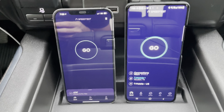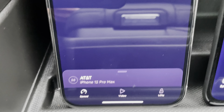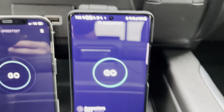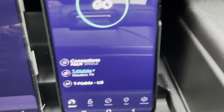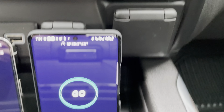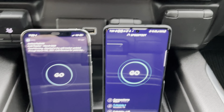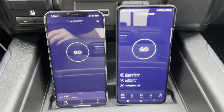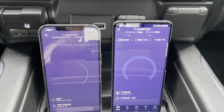All right guys, first up — AT&T on the left showcasing 5G for the speed test, which is their low band 5G. And then T-Mobile showcasing 5G as well. I'm not sure if this is low band or if this is N41, but I will check that out after the speed test. So without further ado, let's see AT&T versus T-Mobile.